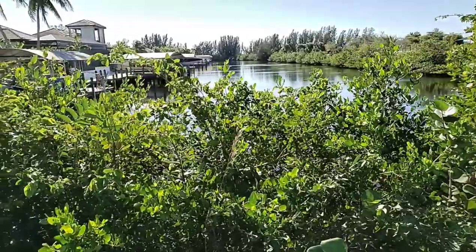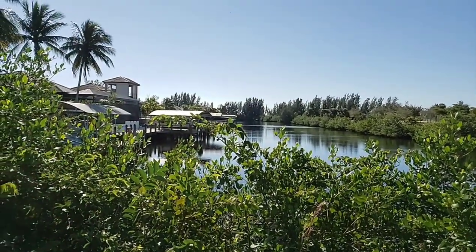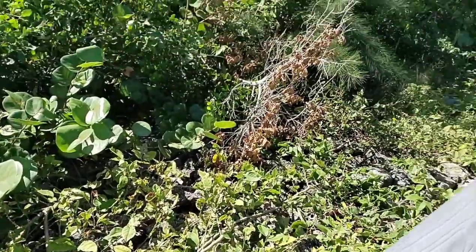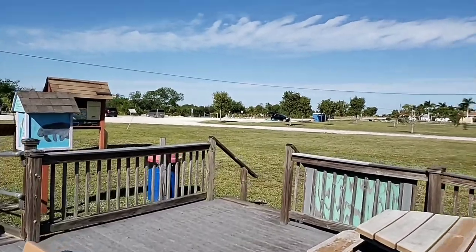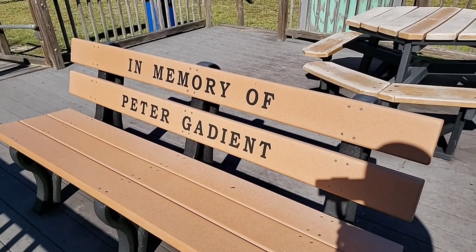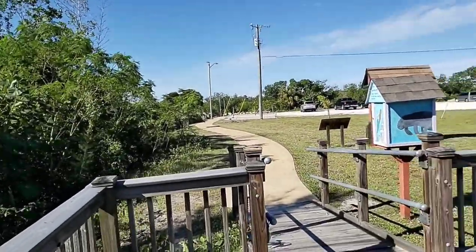We came up here one morning when it was chilly and the end of this little canal right here was filled with manatees — it was just a very, very cool thing to see. One time I saw a huge yellow rat snake down here and just kind of sat and watched it until it disappeared into the foliage. And this here is a beautiful memorial bench — I'm sure Mr. Peter loved this area and all it had to offer, and the beautiful view.